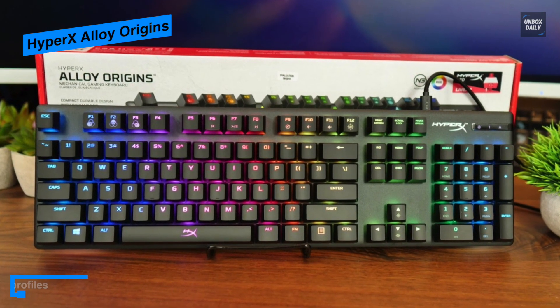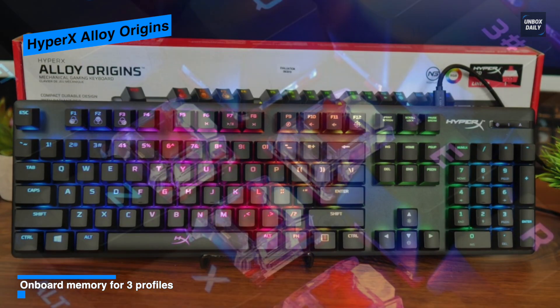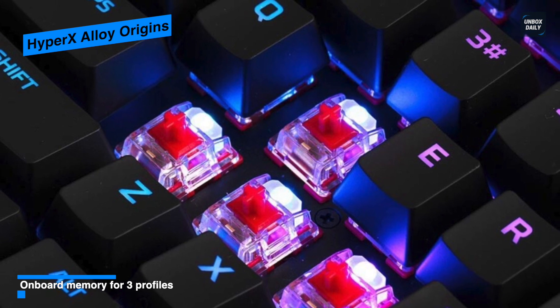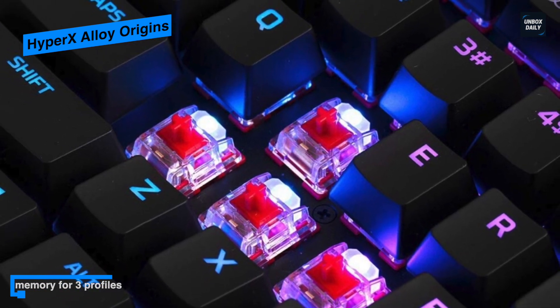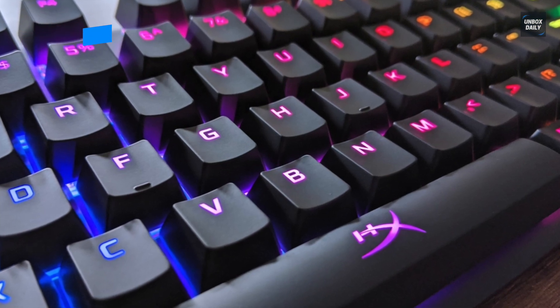With the HyperX Ingenuity software, you can customize your lighting, program macros, and adjust game modes. This powerful yet easy-to-use program lets you set per-key lighting, laser-dazzling lighting effects, and add scores of other personalized touches to your Ingenuity-compatible products.